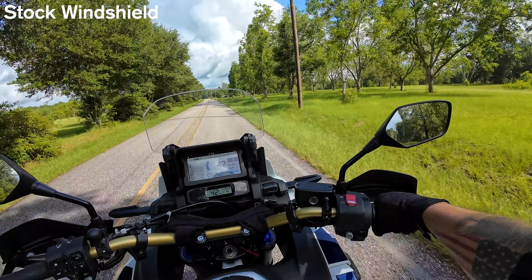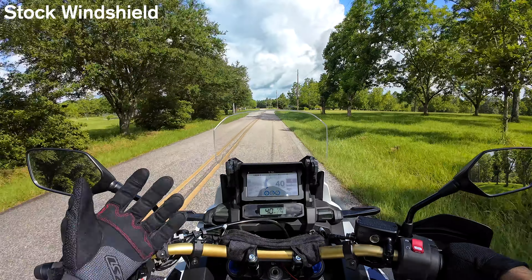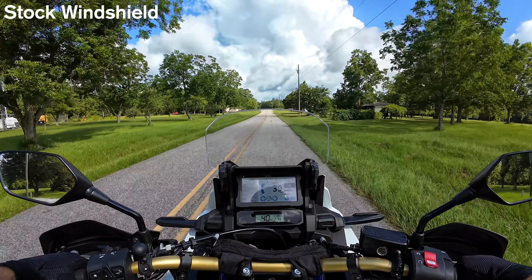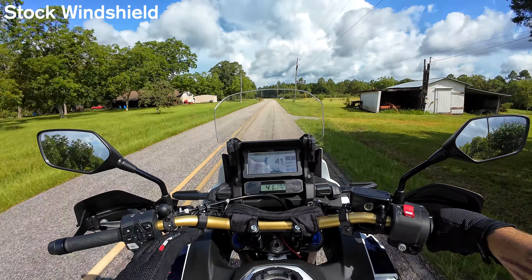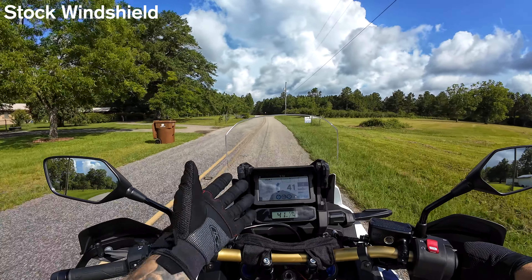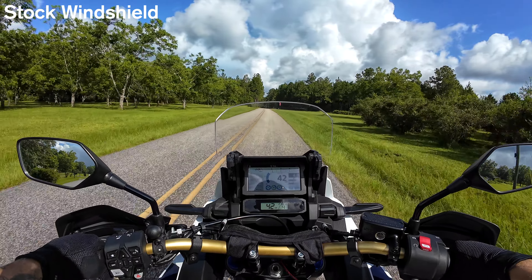I feel the wind coming right over onto my arms, not really beating me up at low speeds. The air comes into my helmet right on my top vent, and it's taking all that air off my chest. With the seat in a low position, it puts me into the bike a little bit more, which is what I prefer. For back roads and just cruising around, this is perfectly fine.